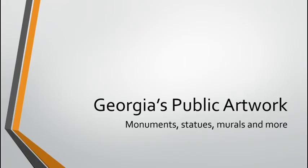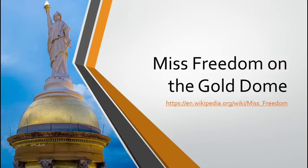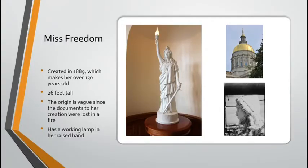So, my second and third grade friends, we're going to be looking at Georgia's public artwork — monuments, statues, murals, and more that we have around Georgia. First, we're going to look at Miss Freedom on the Gold Dome, which is the Capitol Building. Miss Freedom is a statue that is 26 feet tall. She was created in 1889, which makes her over 130 years old. The origin of Miss Freedom is a little vague since the documents related to her creation were lost in a fire. However, we believe a company from Ohio created her and shipped her down to Atlanta. The lamp in her raised hand is a working lamp, and it lights up at night to show the way.